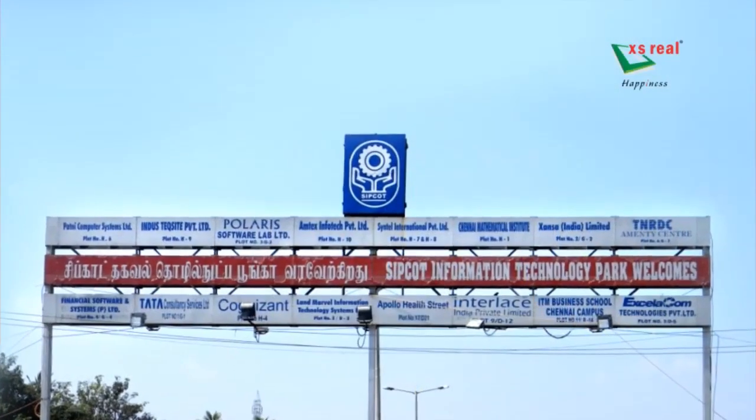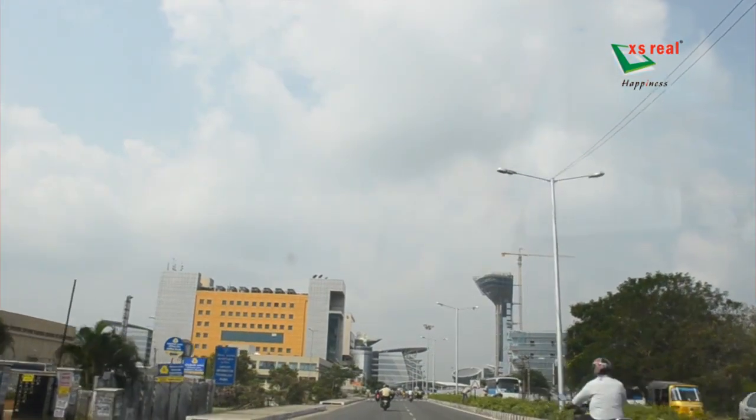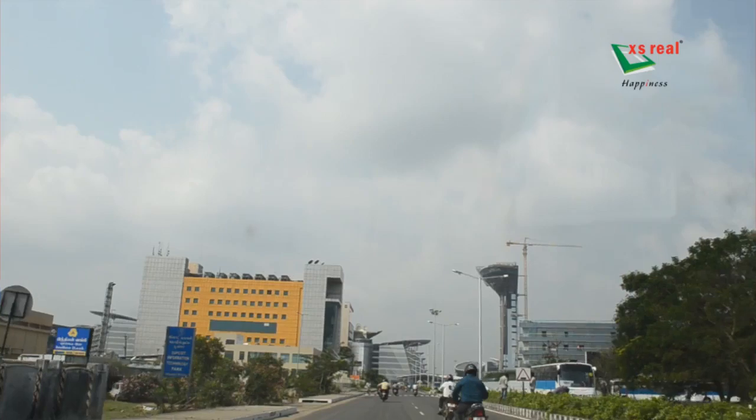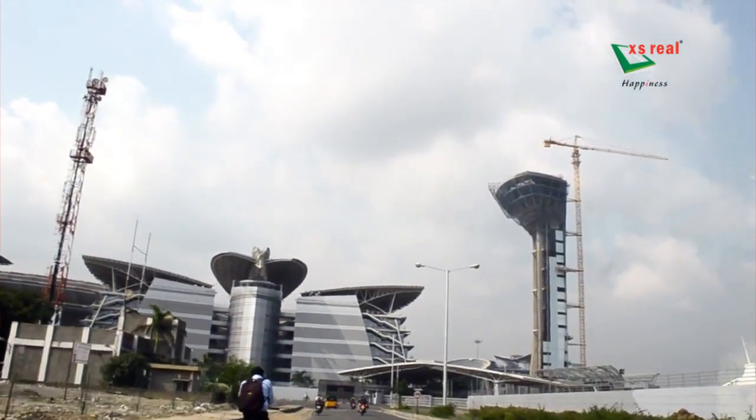Siruseri, the land famed to have the largest IT park in Asia, holds several addresses of repute like TCS, Sintel, Cognizant, and Hexaware.